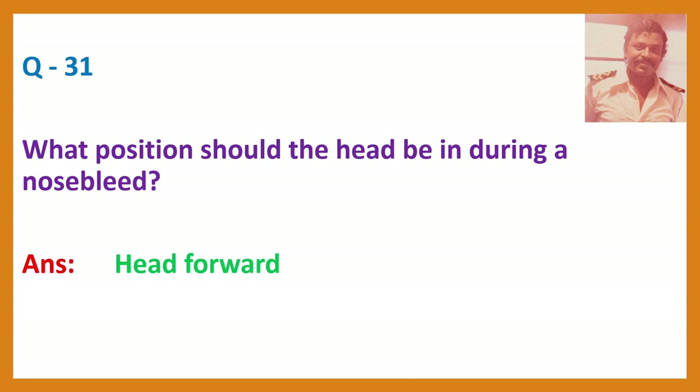Question 31. What position should the head be in during a nose bleed? Answer: Head forward. Nose bleed first aid: make the victim sit down, keep them leaning forward, pinch the nose, breathe through the mouth.